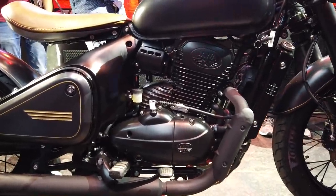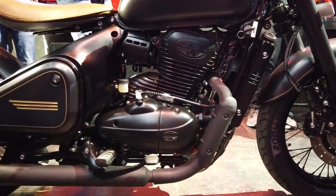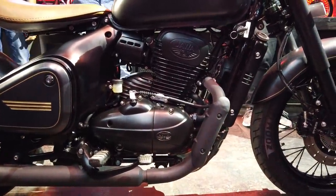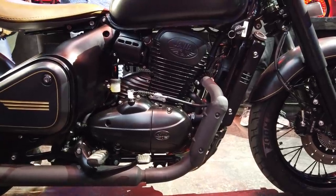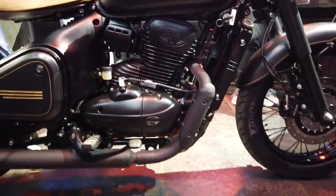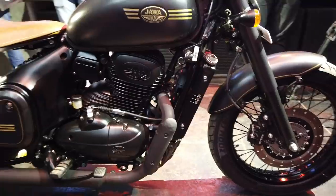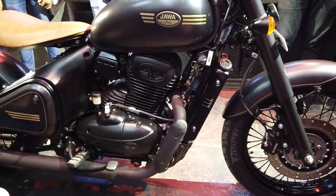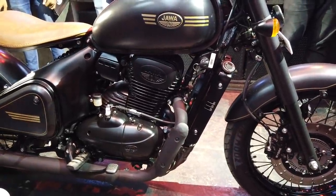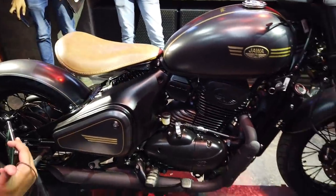More importantly, it gets a brand new 334cc BS6-compliant engine which makes 31 PS and 30 Newton meters of torque. The bike shown last year was BS4 compliant; this one is BS6, and this is Jawa's first BS6-compliant motorcycle.